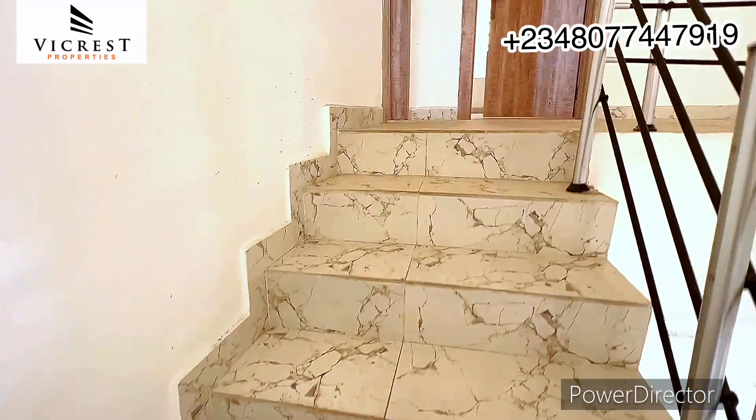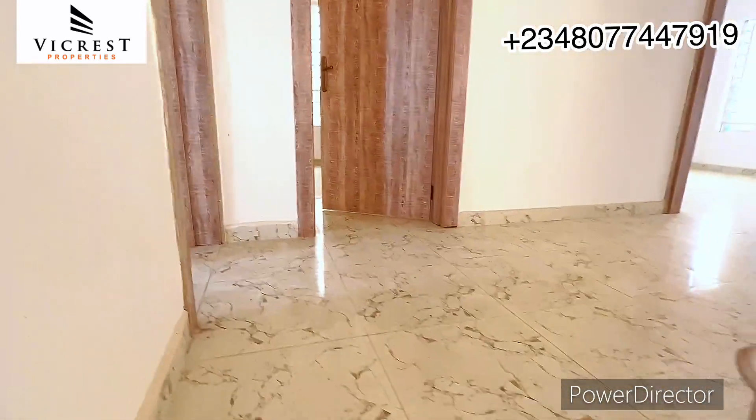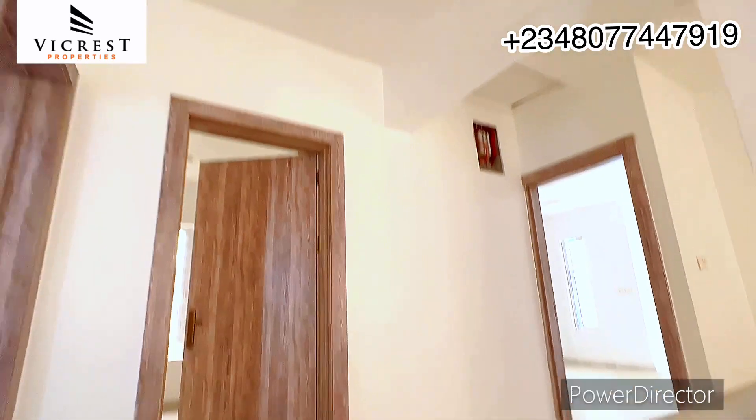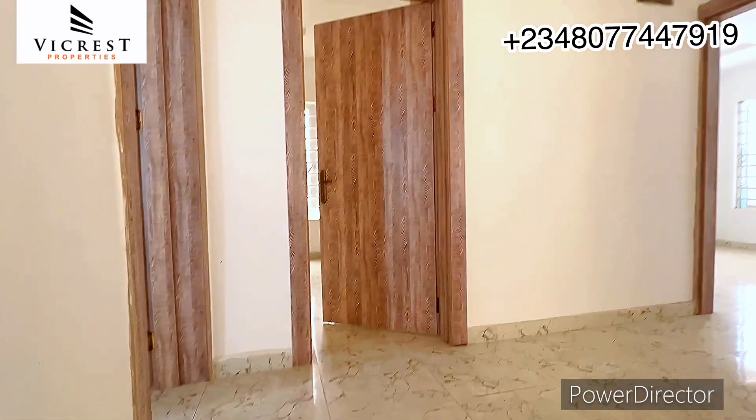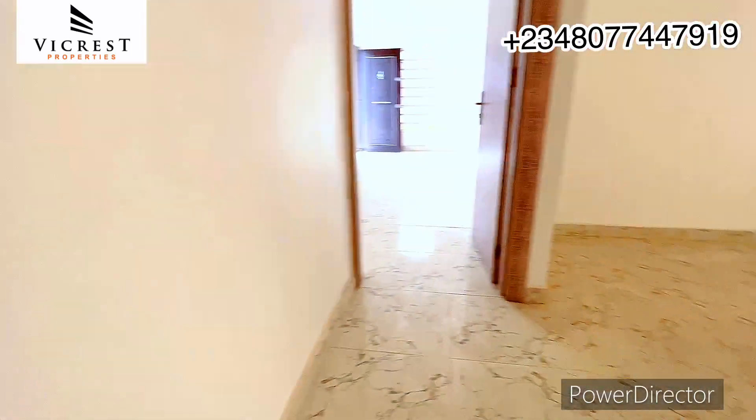Talking about rental income in this location, for this four-bedroom property the rental income ranges from 4.55 million naira upward annually.